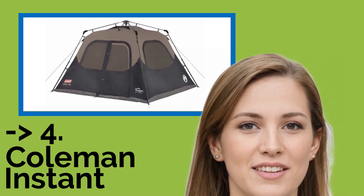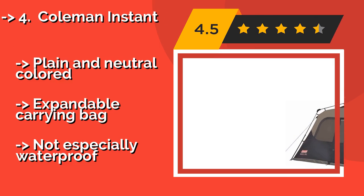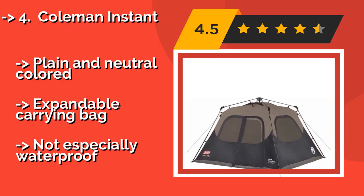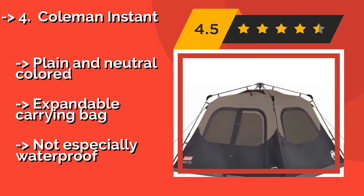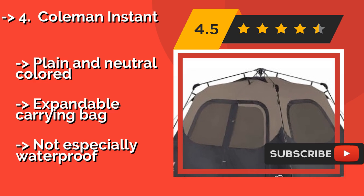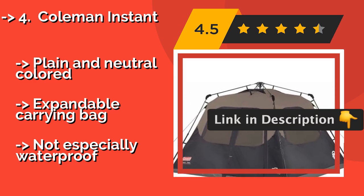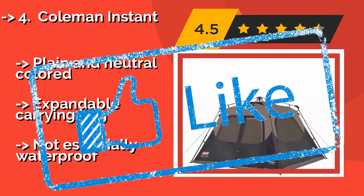#4: Coleman Instant. Not terribly patient? Then the Coleman Instant, approximately $135, is an option to consider. As its name suggests, thanks to pre-attached poles it goes up in about a minute, whether you're great at origami or not. It's got small touches that make it comfy too, such as storage pockets, and comes with a plain, neutral-colored expandable carrying bag. But it's not especially waterproof.